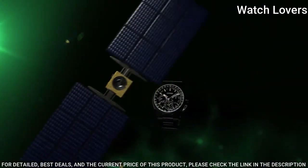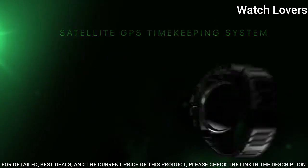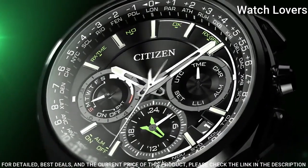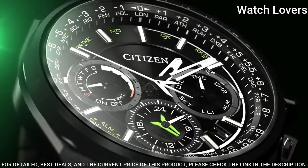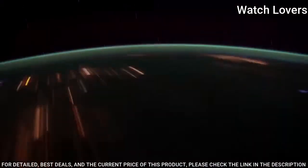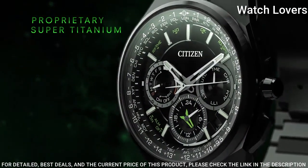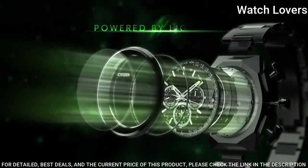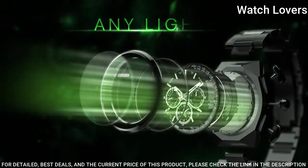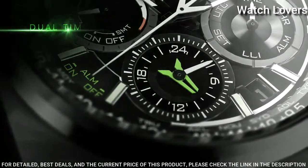Case Thickness: 13mm, Band Width: 28mm, Band Length: 8 inches. Water-Resistant at 100m. Functions: Perpetual Calendar, Atomic Timekeeping, Satellite GPS, Chronograph, World Time, Alarm, Date, Day, GMT, Second Time Zone, Hour, Minute, Second, Power Reserve Indicator. Japanese Movement.